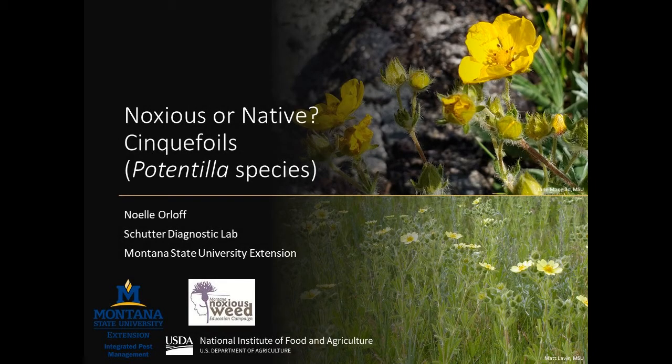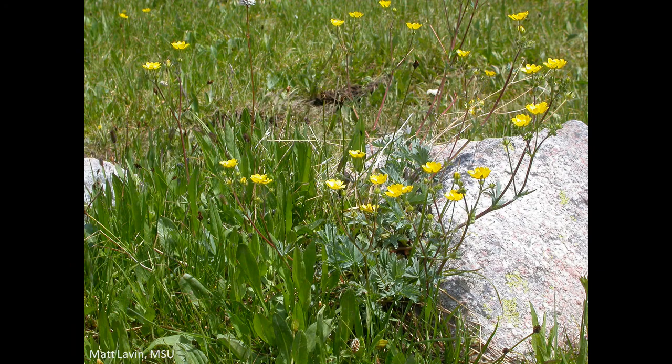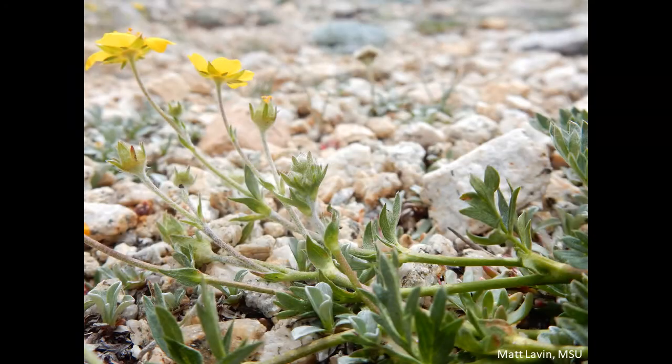You may have heard of sulfur cinquefoil, or Potentilla recta, a plant on Montana's noxious weed list. But did you know there are many native cinquefoil species that grow in Montana? Native cinquefoils are wildflowers that provide wildlife and pollinator habitat and are beneficial parts of our plant communities in Montana.